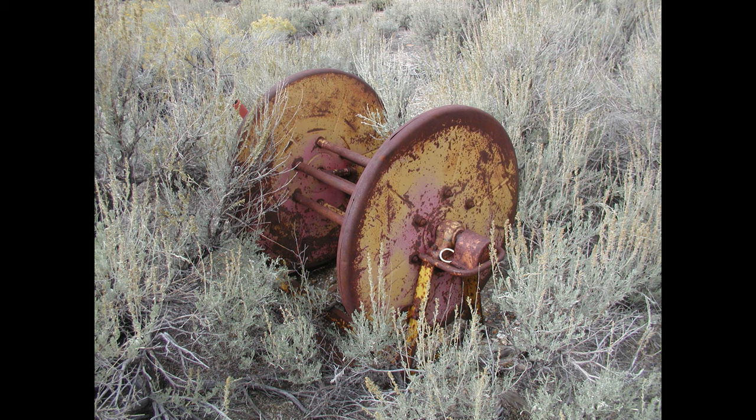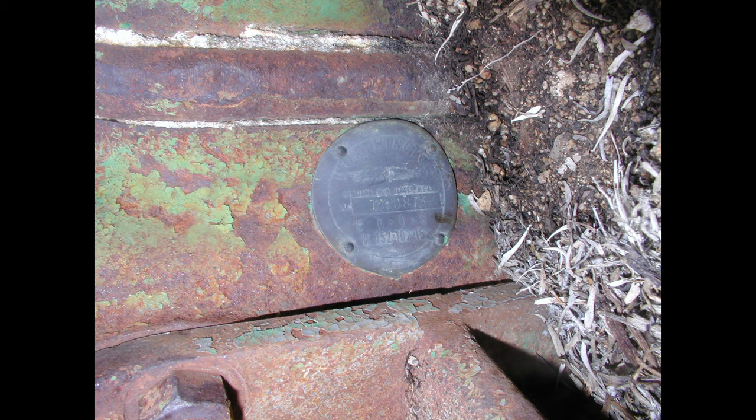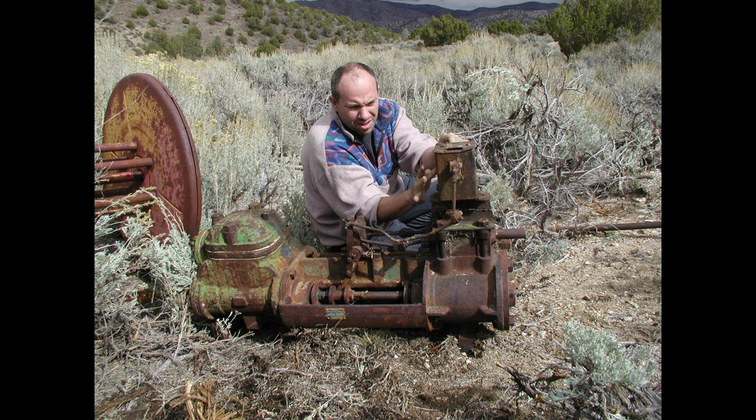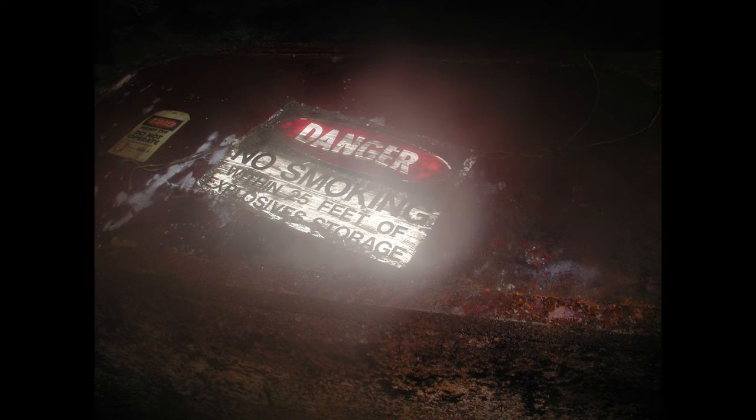As much as we enjoy spending time underground, we also like to wander around above ground to see what kind of relics we can find. We're often rewarded with cool finds - old hardware, bits and pieces of equipment and stuff like that. So if you're around some of these old mines or even around ghost towns, walk around away from the main area and see what you can find. You might be surprised. And it seems like a pretty good idea not to smoke within 25 feet of explosive storage.